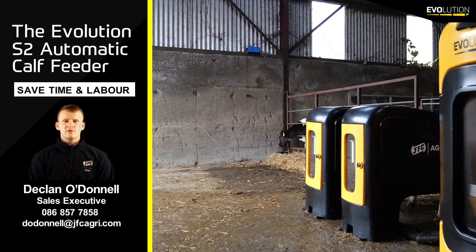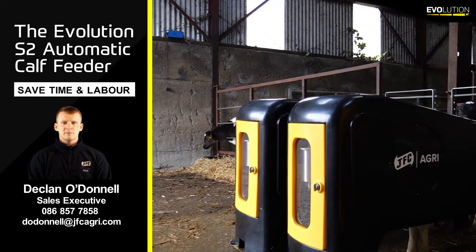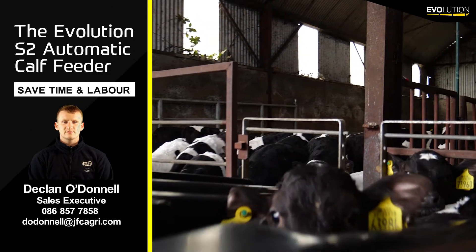If you are thinking of making a move towards automatic calf feeding, pick up the phone and give me a call, or contact me at the details below.